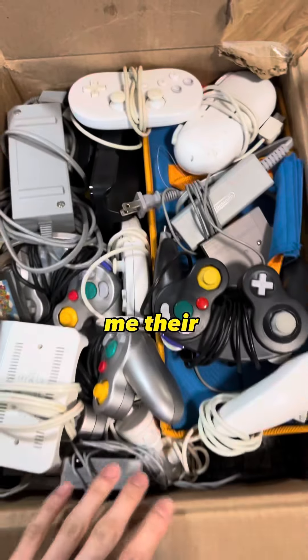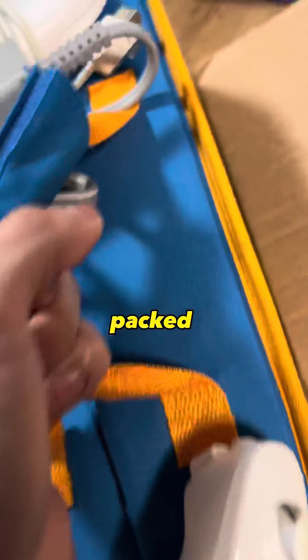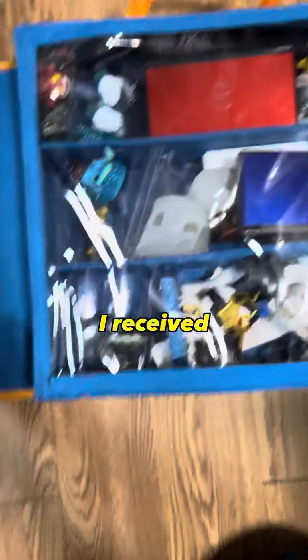One of my followers sold me their entire video game collection. She wanted all of them gone, packed them in a box, and sent them my way. Let me show you guys everything I received.